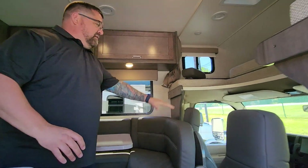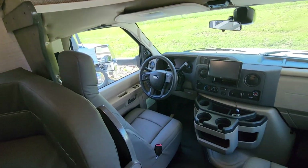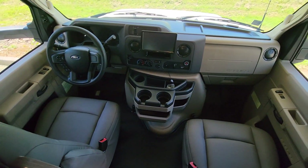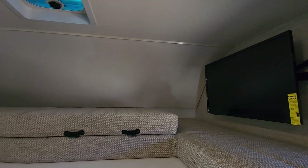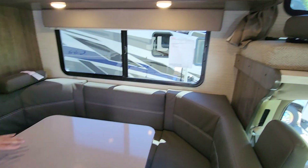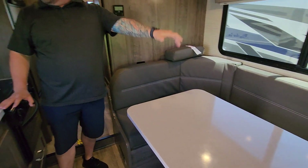Coming inside, there's an awesome cockpit — you've got the big touchscreen and an awesome steering wheel with all your functions on it. There's a large cab-over bunk where you can fit two kids or two adults easily, and a U-shaped dinette for more room and more folks to sleep.